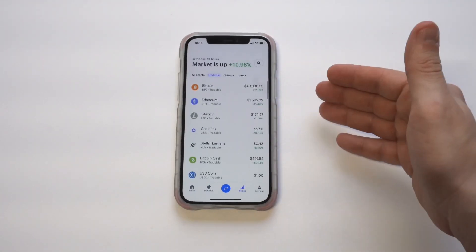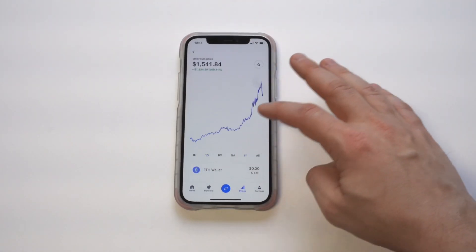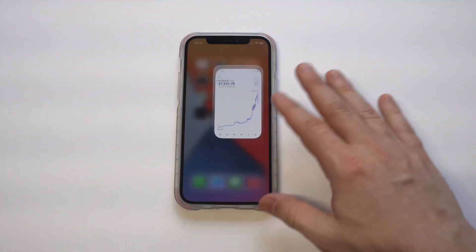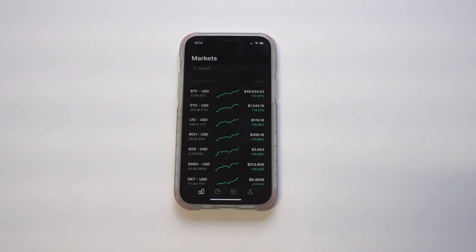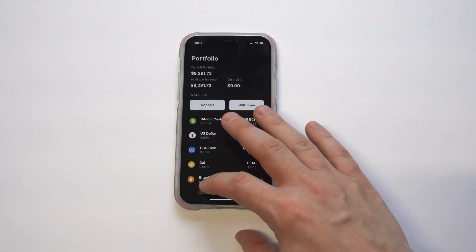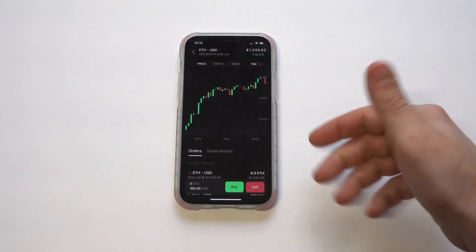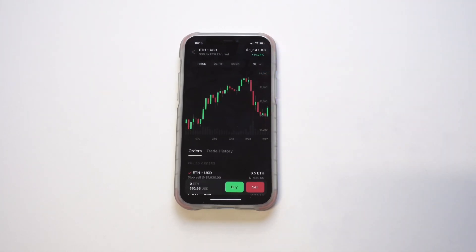Coinbase — I recommend everybody at least look into it. I feel like it's the most popular crypto trading app out there right now on both the App and Play Store. There are around 40-plus different coins you can buy, sell, and trade on there. If you're registered on Coinbase, you're automatically enrolled into Pro. Pro is what you want to be using if you're going to be actively trading because the fees are extremely low. I've got around $9,300 in my account right now.